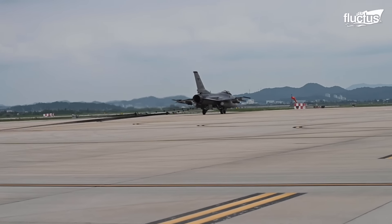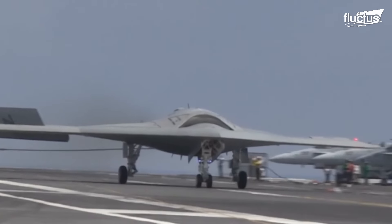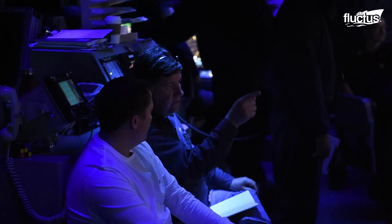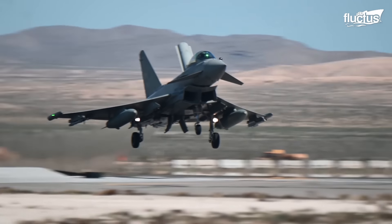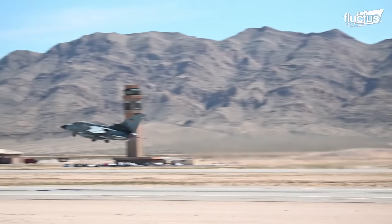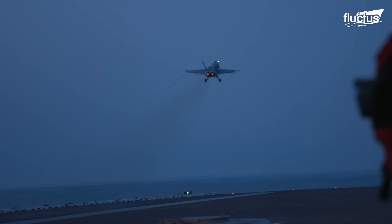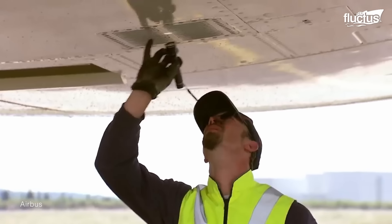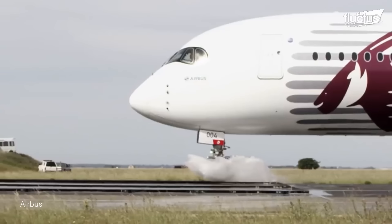Hello everyone and welcome back to the Fluctus channel. Aircraft are among the most advanced pieces of machinery on the planet, and they've only become more complex as time has passed. In order to ensure that all the components of a new or recently repaired aircraft are ready for everyday use, militaries and civilian manufacturers have embraced a wide range of aircraft testing methods.